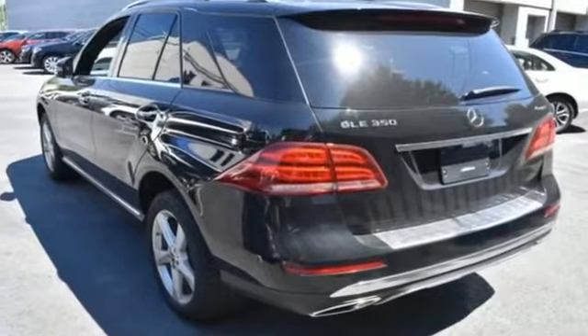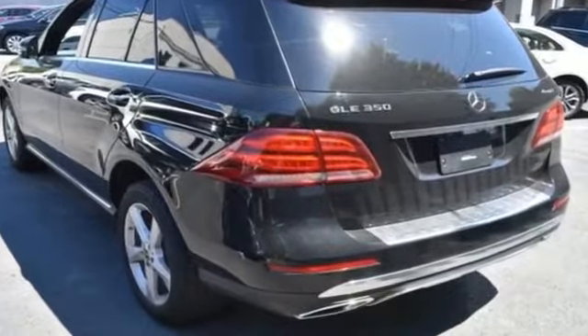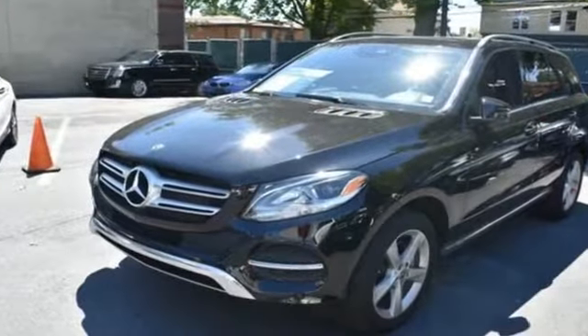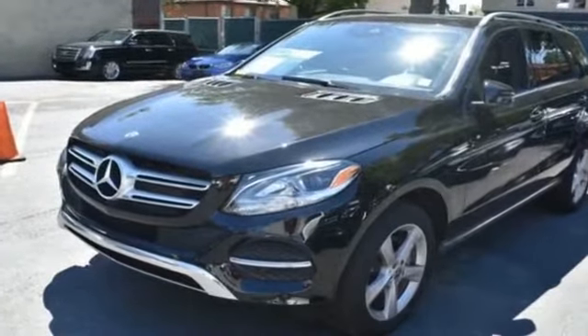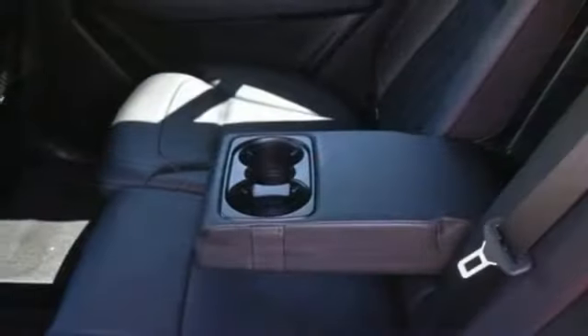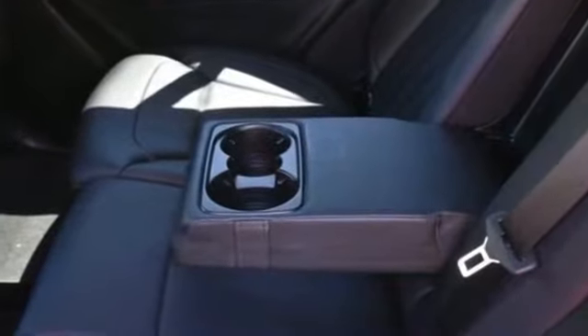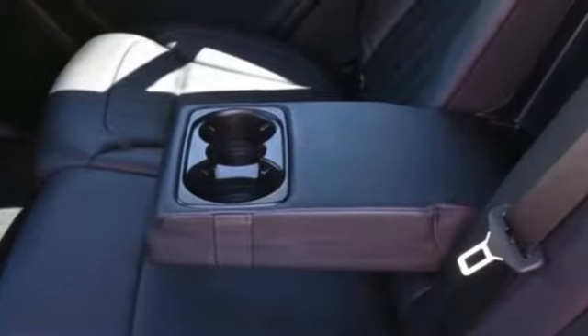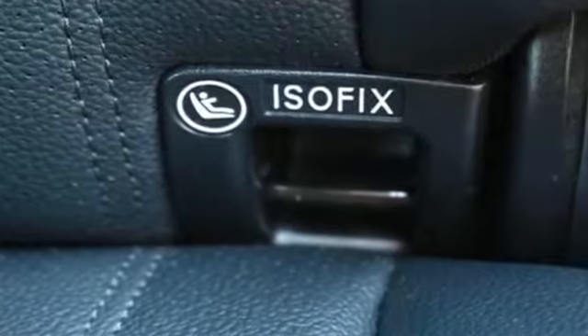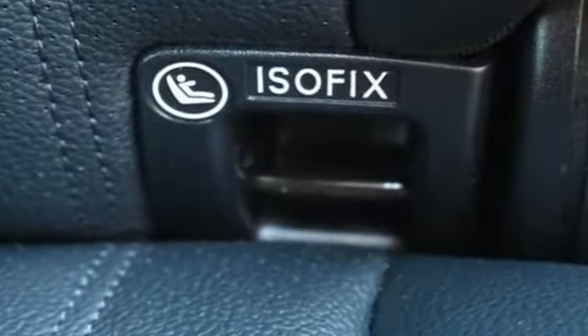Backup camera, Wi-Fi hotspot, multi-zone air conditioning, all-wheel drive, heated side view mirrors, moonroof, memory seat, tinted windows, power driver seat, power passenger seat, pass-through rear seat, rain sensing wipers, power lift gate, brake assist, and keyless start.